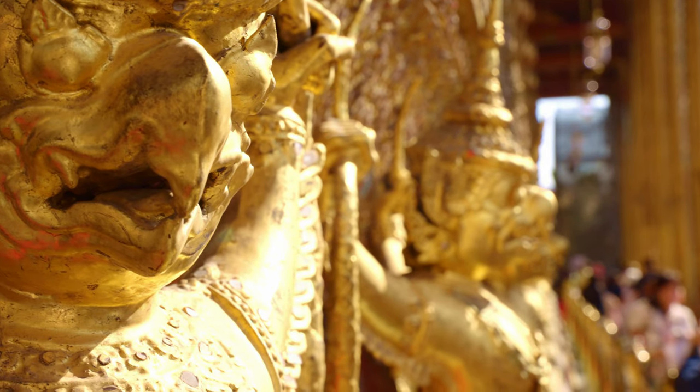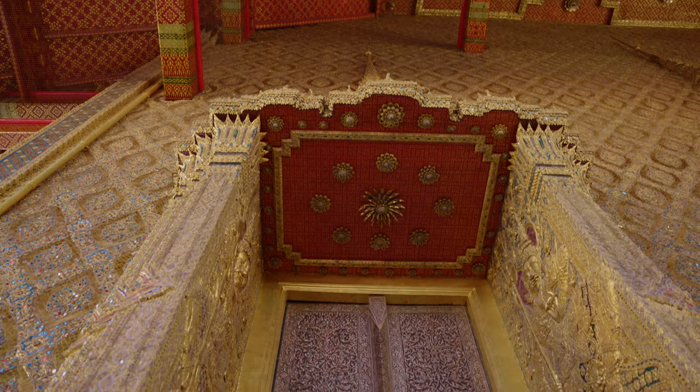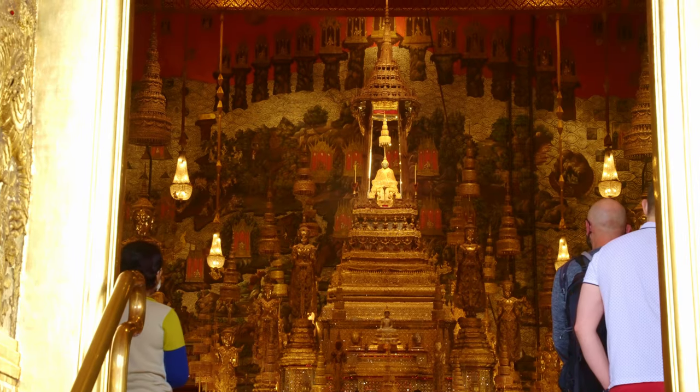One highlight of the palace is Wat Phra Kaew, which is home to the famous Emerald Buddha. The temple is visited by millions of tourists every year.